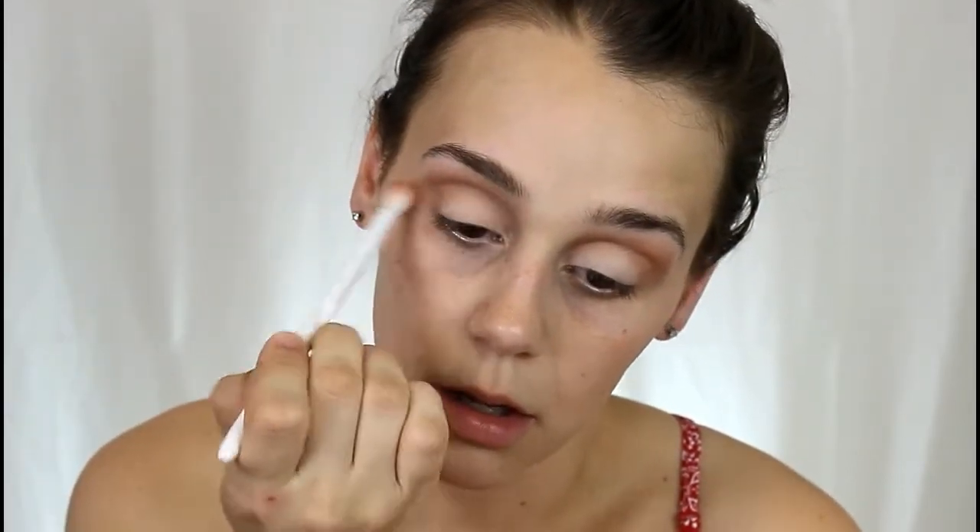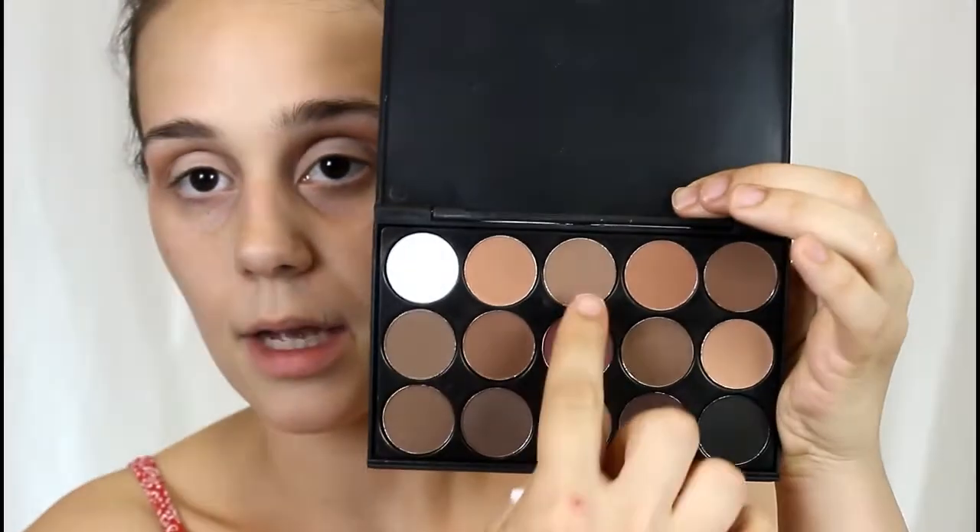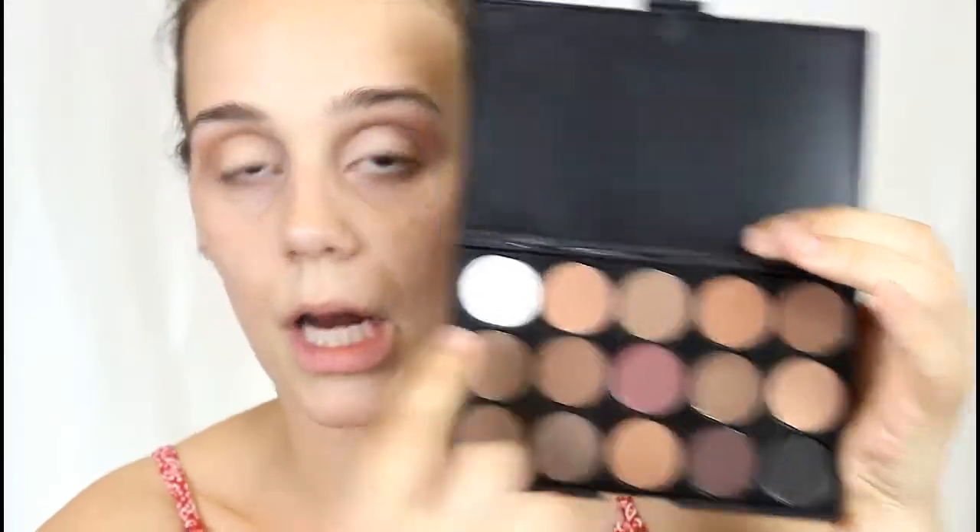I think this palette was, honestly, like $5 — I could be wrong, I'll put it down below. Next, I'm going to be mixing these two shades and putting them in my crease as well, but not going as far in. I'm going to be focusing it in this area to build some depth.